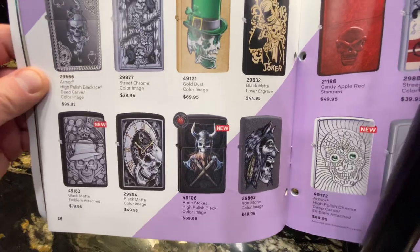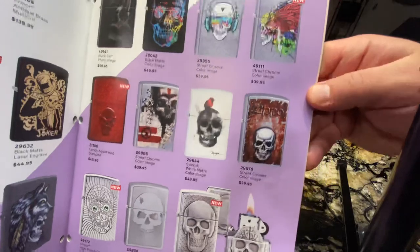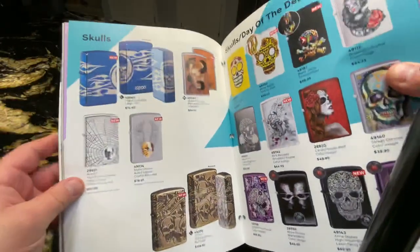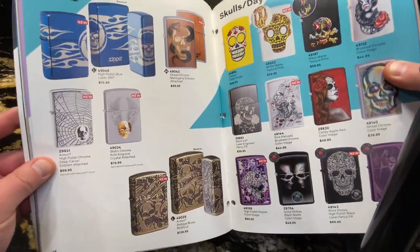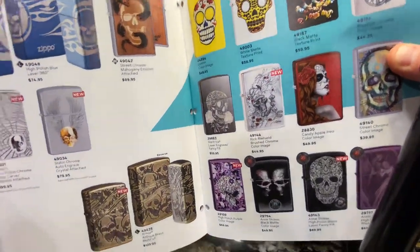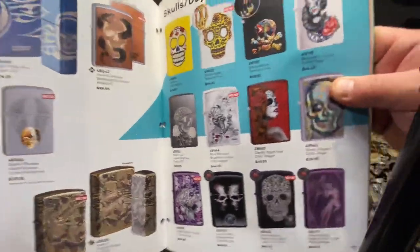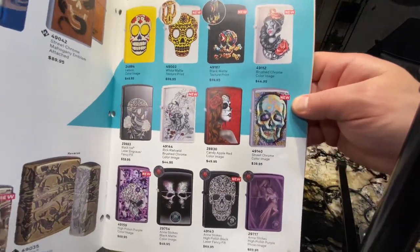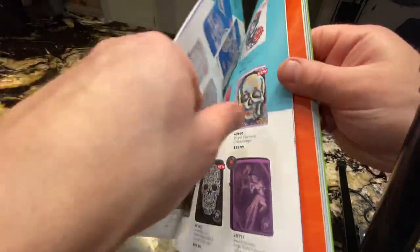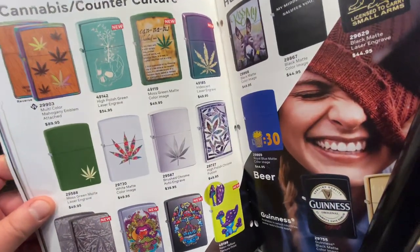Some of the fan favorites like Kohl's. Luxury lighters continue through these pages. There are a lot of new designs this year, and more Woodchuck as well.